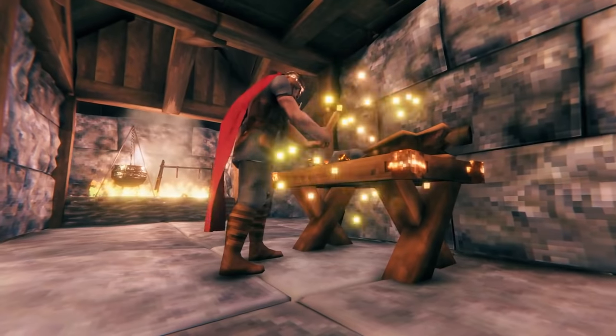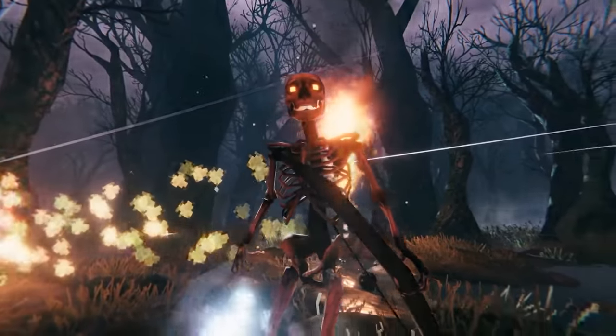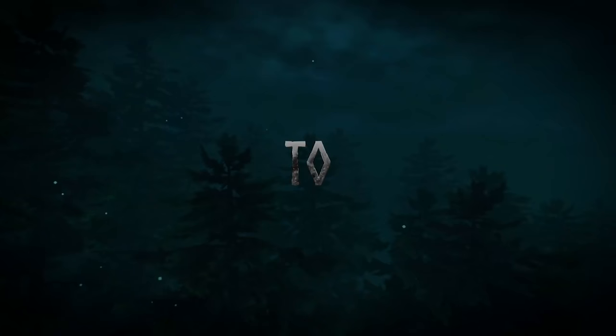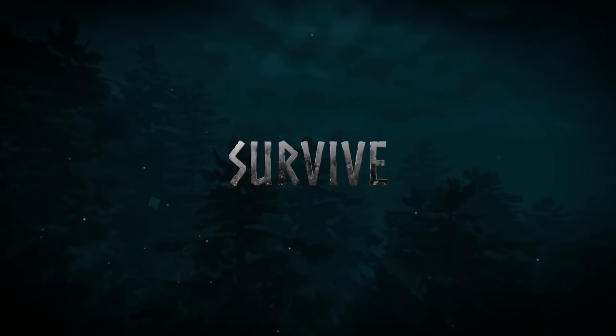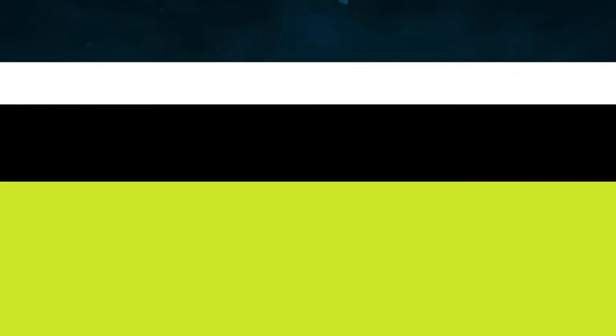And that wraps it up for today in gaming. As always, thank you guys so much for watching, and let me know what you think about the new Windows 11 features. Are you excited about the faster load times, or perhaps the Android integration? Let me know in the comments below, and I'll see you next time. This is LevelCap signing off.